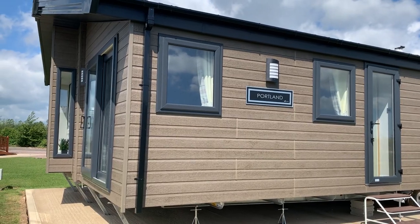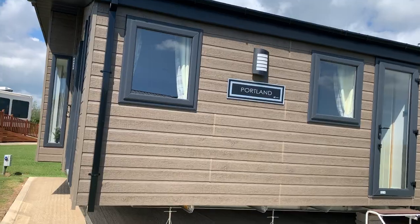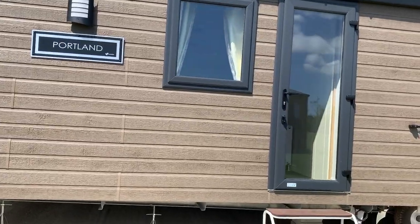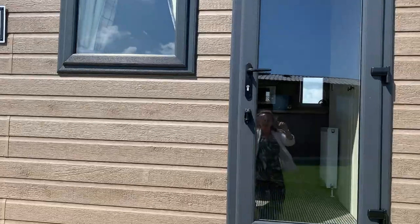So, the Portland. It's a three-bedroom model. I love the colour of the cladding, and especially with the graphite windows — I think it sets the colour off. It's such a luxury lodge. Let's go inside.